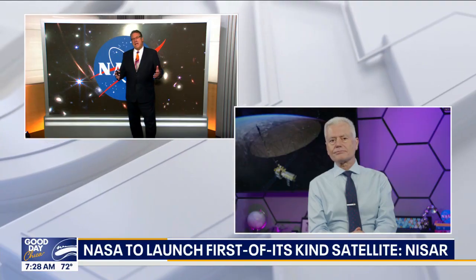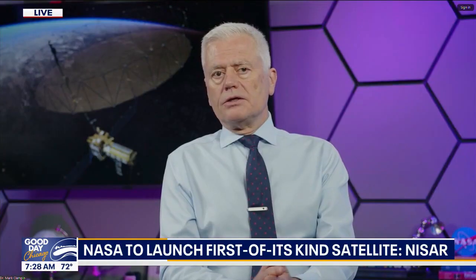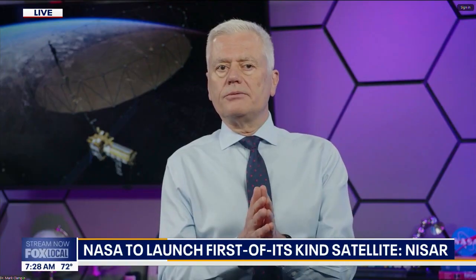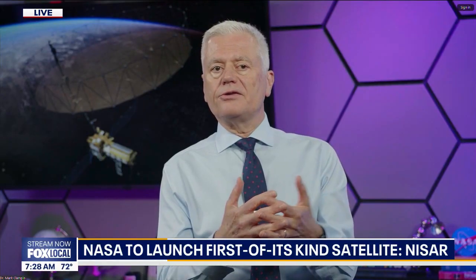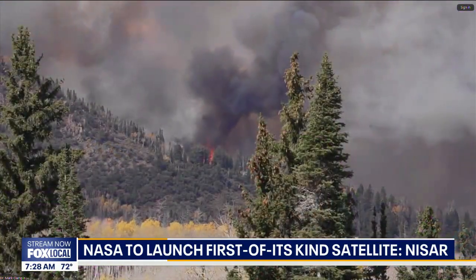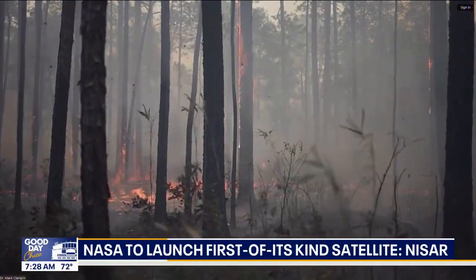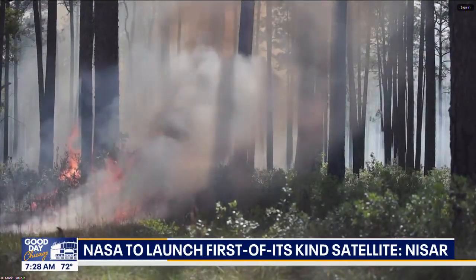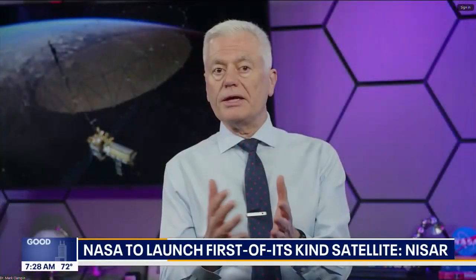How is this going to aid emergency services, rescues, and first responders? Take fires, for example — it can help first responders because it measures what kind of trees are present and their height, essentially how much material can burn. It can also provide information after a fire, allowing us to monitor regrowth as an area recovers.